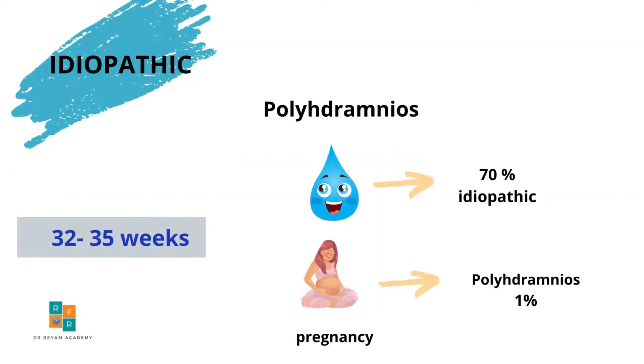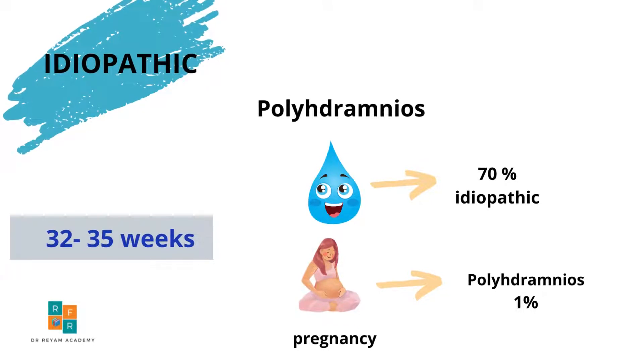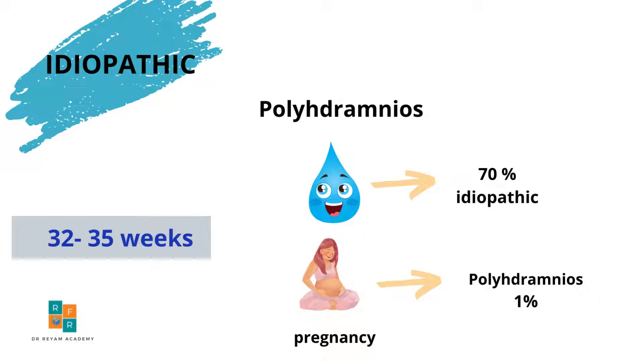Idiopathic polyhydramnios accounts for up to 70% of cases of polyhydramnios and is identified in about 1% of pregnancies. The gestational age at sonographic detection usually lies between 32 and 35 weeks.